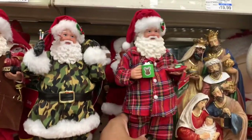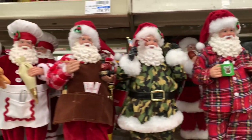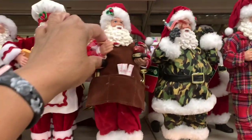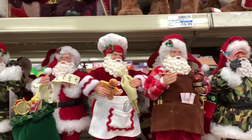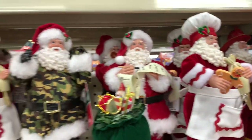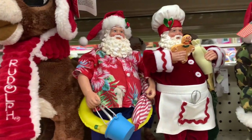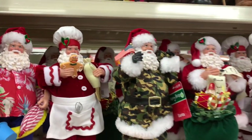Look at all the Santas, guys! They have him with his cookies and cocoa, this one right here — he's decked. They have the painter here, the chef Santa, this one right here with the Christmas bag, and they even have the one here dressed in his Hawaii attire. They are all going for $12.99.